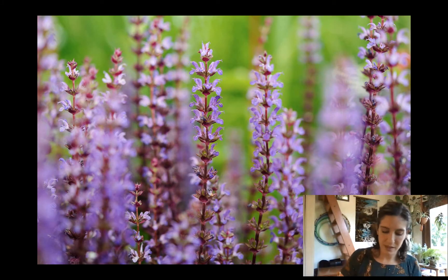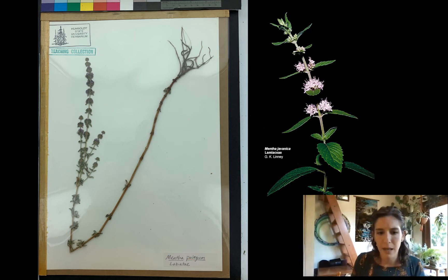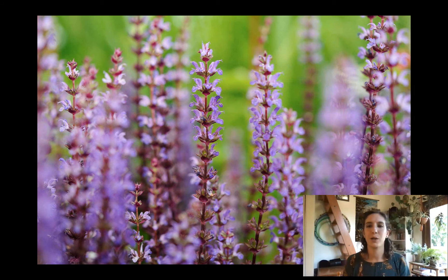Something else we can see from this picture — down here — is 'Labiatae,' which is the old family name. Labia means lip. There's something about the corollas here that have to do with lips, which we're going to talk about in a second, after I show you just some eye candy in the family.